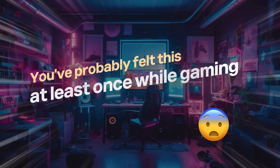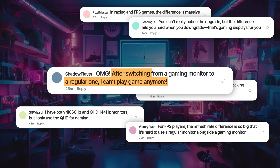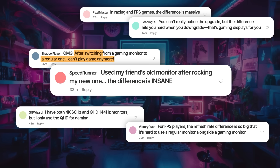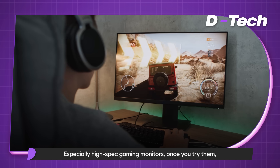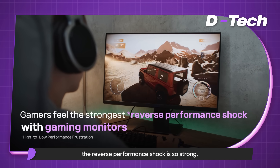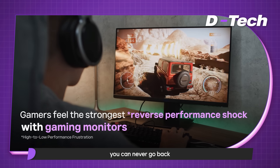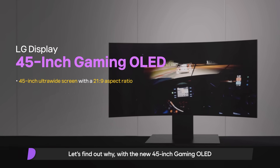You've probably felt this at least once while gaming — after switching from a gaming monitor to a regular one, you just can't play anymore. Using a friend's old monitor after rocking your new one, the difference is insane! Especially with high-spec gaming monitors: once you try them, the reverse performance shock is so strong you can never go back. But why is that? Let's find out with the new 45-inch gaming OLED.